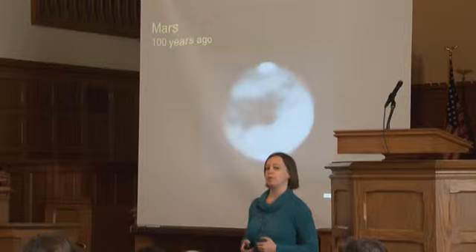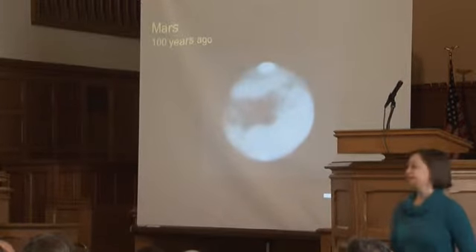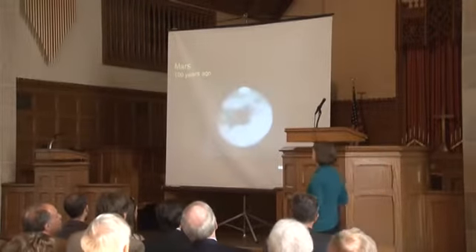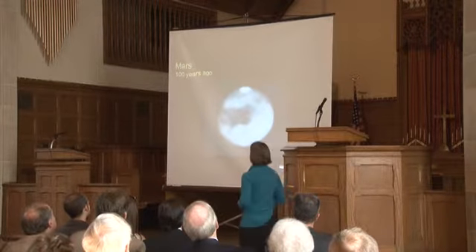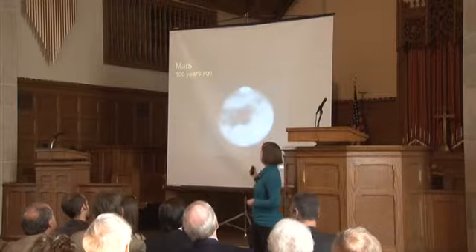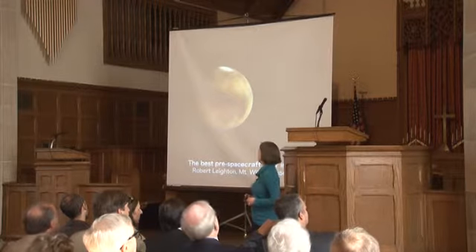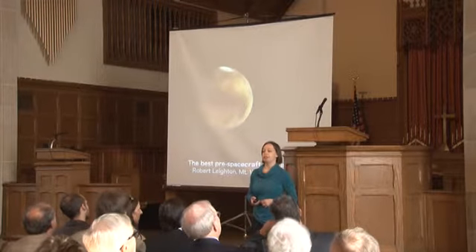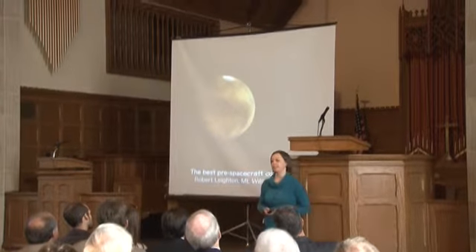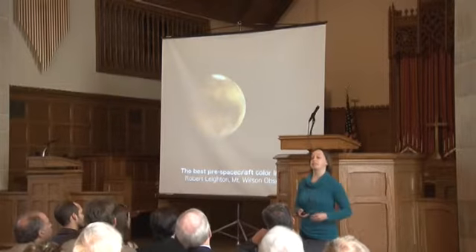A hundred years ago, this was the best image we ever had of Mars, taken with one of the largest telescopes on Earth at the time. It doesn't show much beyond a disc with some darker and brighter splotches, and a white polar cap at the top. Even 50 years ago, this was the best image we had of Mars in color, taken with the Mount Wilson Observatory telescopes — and this remained the best until we sent spacecraft there.